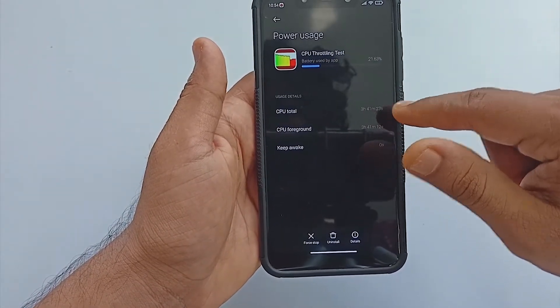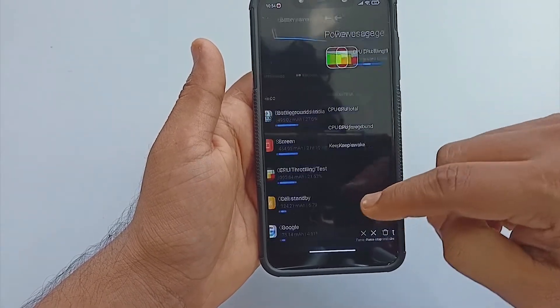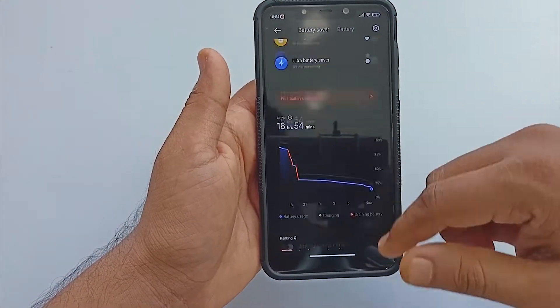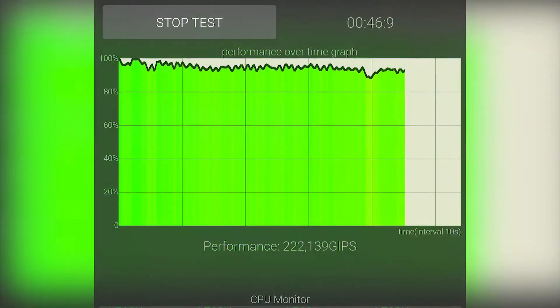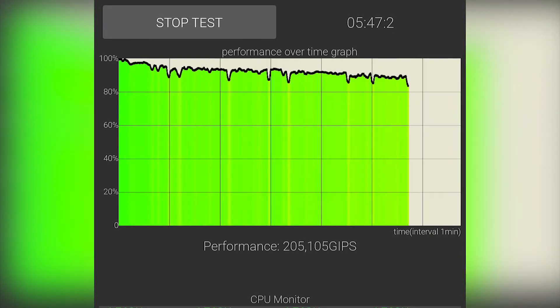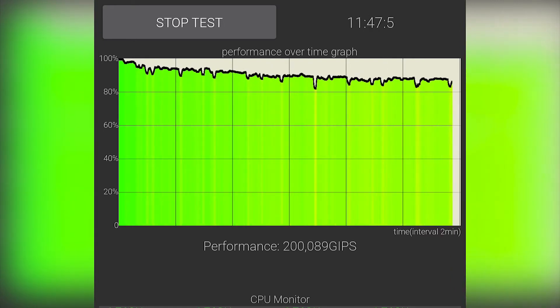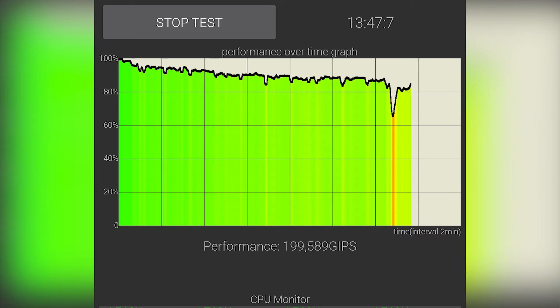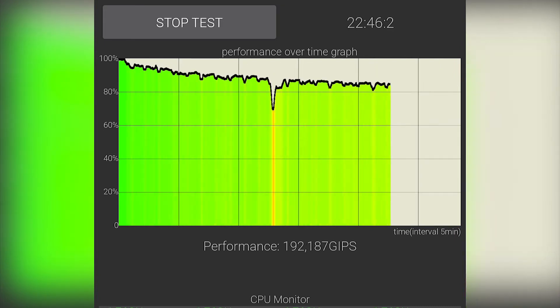The thermal handling of this ROM is really great. Even after that much gaming and workload, the phone was not that overheated — it does heat up, but not out of control. I also ran a CPU throttling test lasting 30 minutes. From beginning to end, the ROM was able to keep performance above 80 percent, and the GIPS value was almost always above 2 lakh, which clearly shows the capability of this ROM.